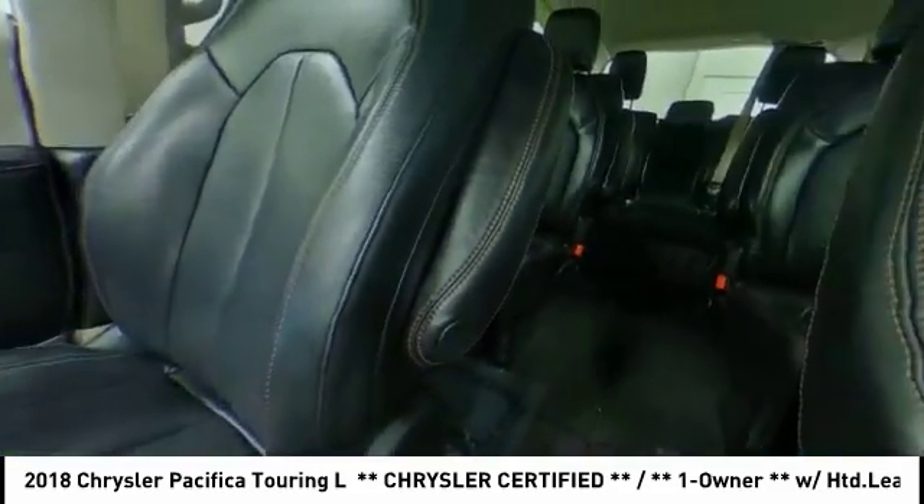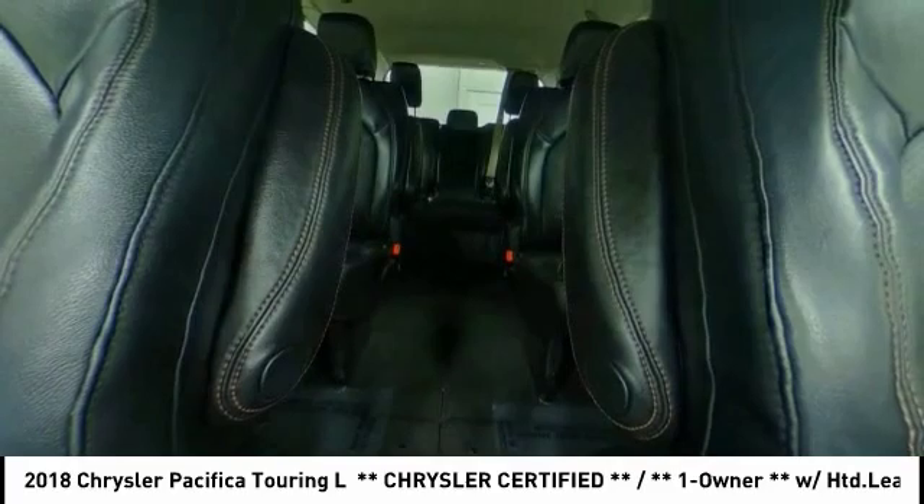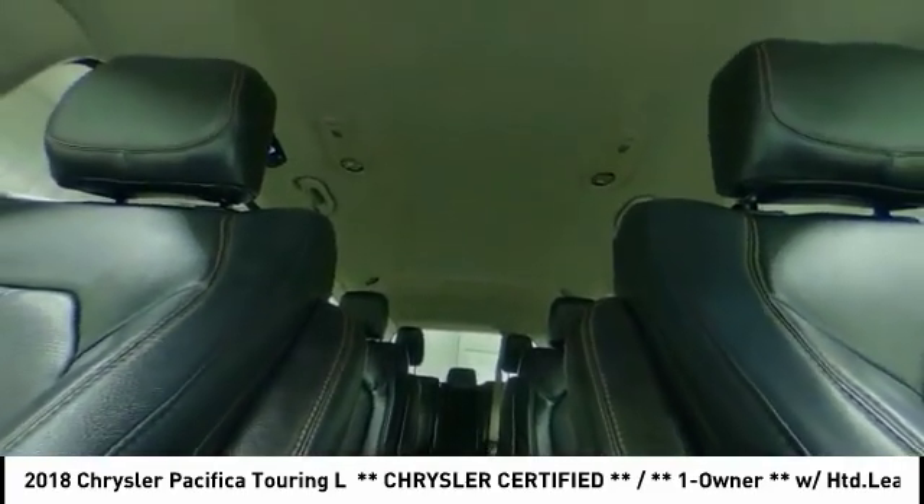Heated mirrors. Aluminum wheels. Rear spoiler. Power liftgate. Brake assist.